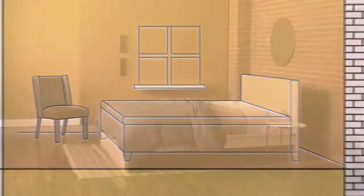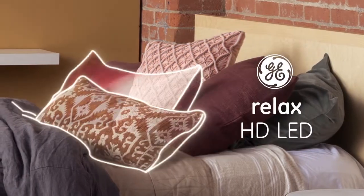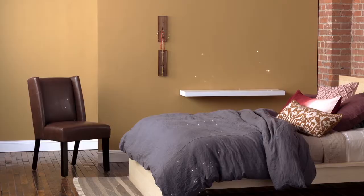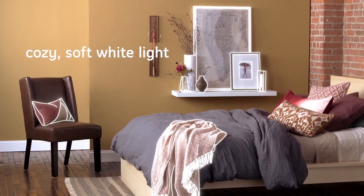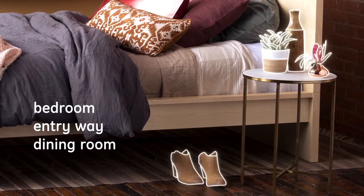Some rooms are meant to feel warm and comfortable. That's why GE created the Relaxed High Definition LED Bulb — a cozy, soft white light designed specifically for your most relaxing, welcoming and calming spaces.